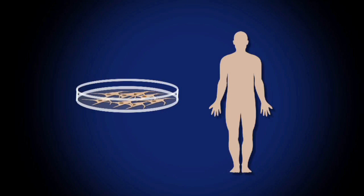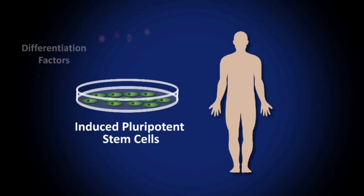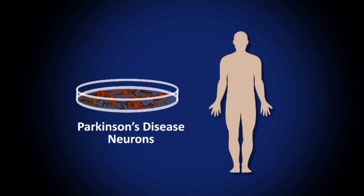Cells from living Parkinson's patients — skin cells, say — can be driven back to stem cells with new technologies, and then forward to those very same cells that die in Parkinson's. Once we've done this, we will have for the first time the opportunity to study disease mechanisms in a culture dish in a way we never could before.